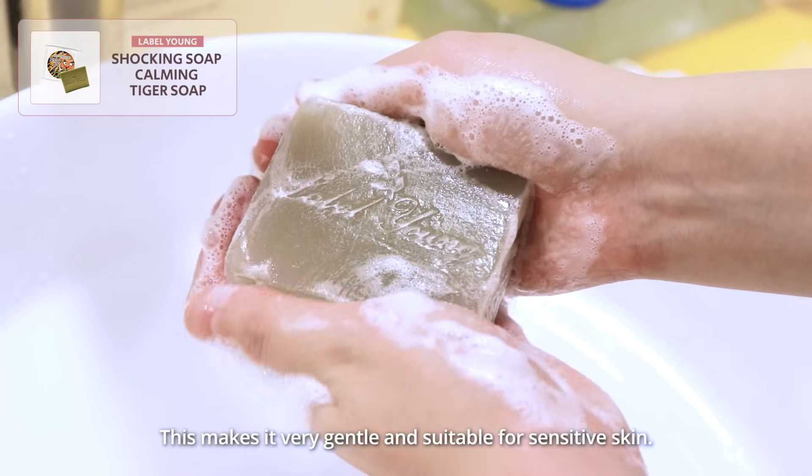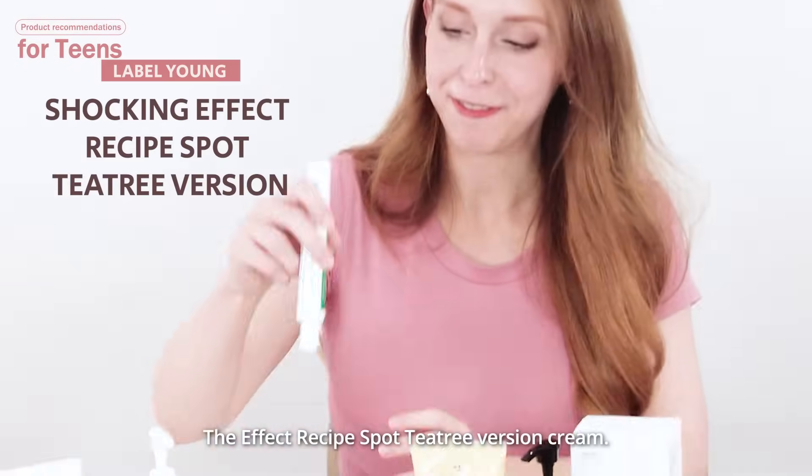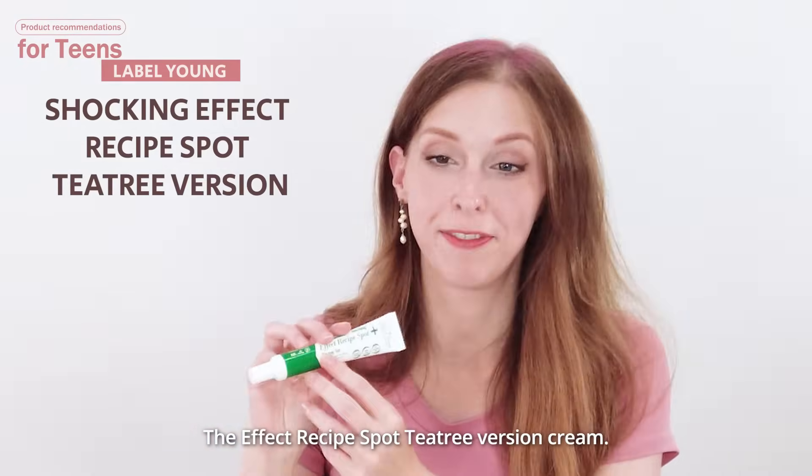This makes it very gentle and suitable for sensitive skin. Another product I'd like to show you is this one — the Effect Recipe Spot Tea Tree Virgin Cream.